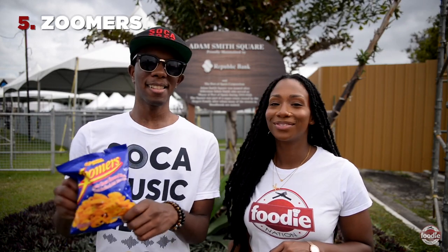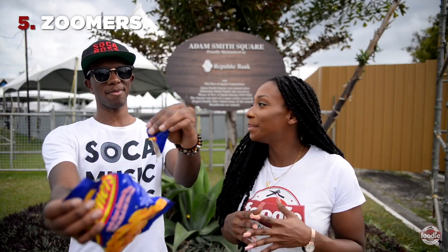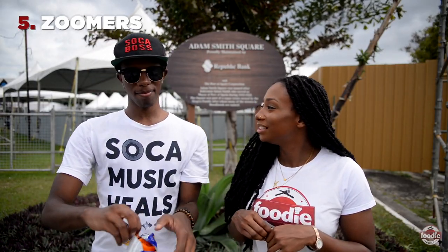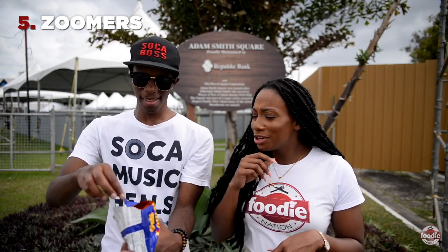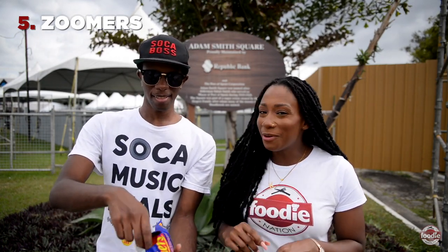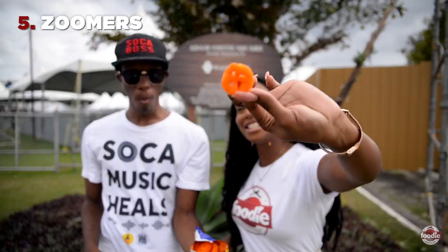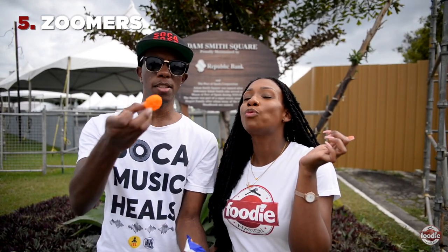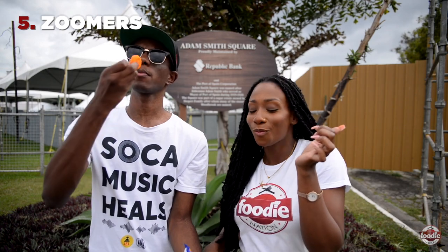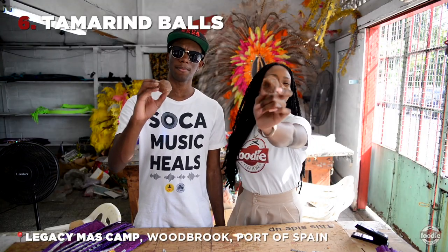One of the most classic snacks in Trinidad and Tobago — Zumars. Zumars was always in my lunch bag. I could think of one I really want us to try, but for now, this Zumars — not a bit. The Zumars shape is a famous classic shape, and it's baked too, you know — it's not even fried, it's baked. We love our Zumars over here. A little sweet, a little sour.